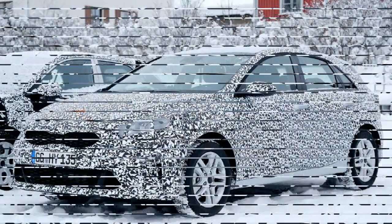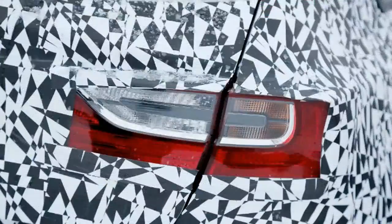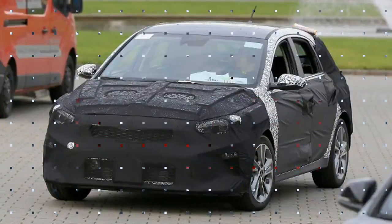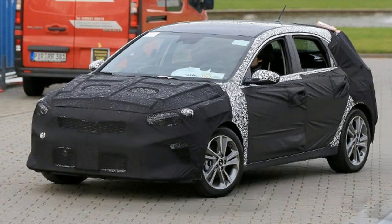The third generation Ceed will expand to include not only a new family hatch but a new Ceed crossover and shooting brake. Internally, Kia is referring to 2018 as the year of the Ceed, with the standard five-door hatchback quickly being followed by a hot GT version next summer. A conventional sports wagon estate will also be joined by a Mercedes GLA-rivaling shooting brake model, while the other new addition will be a crossover. The three-door hatch is likely to be dropped due to weak demand.